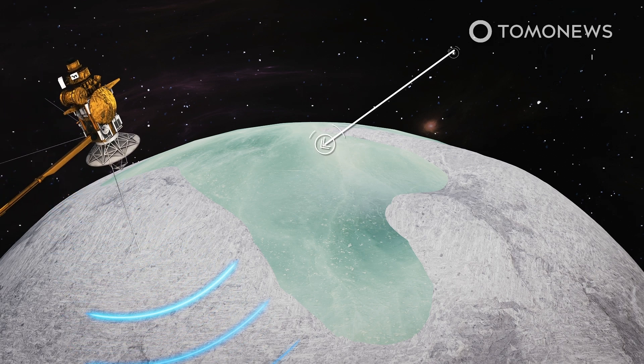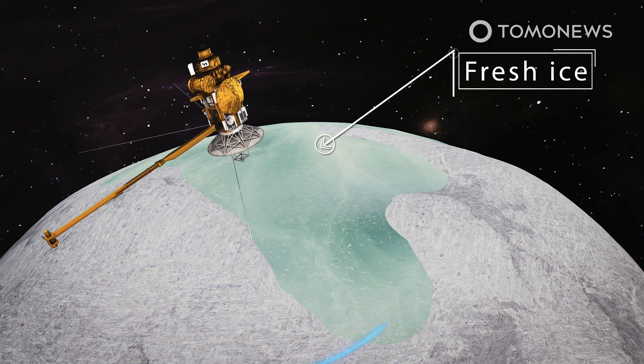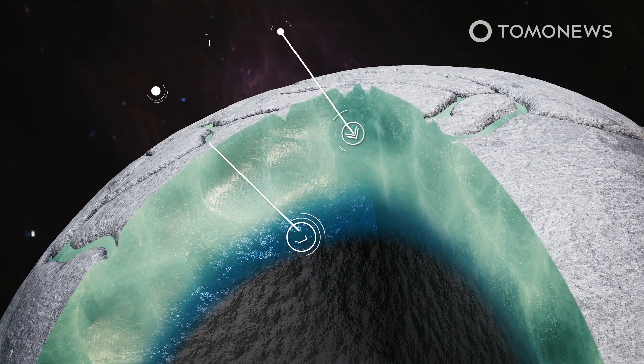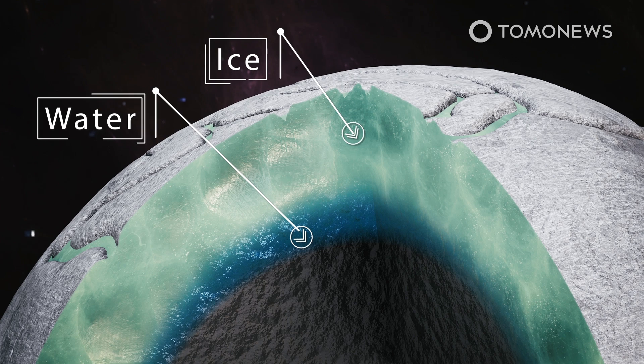Fresh ice drastically increases the odds of finding alien life on any planet. This fresh ice is thought to have originated in the moon's interior, and scientists think there must be some kind of mechanism by which the fresh ice could have emerged to cover patches of the moon's ancient ice surface.